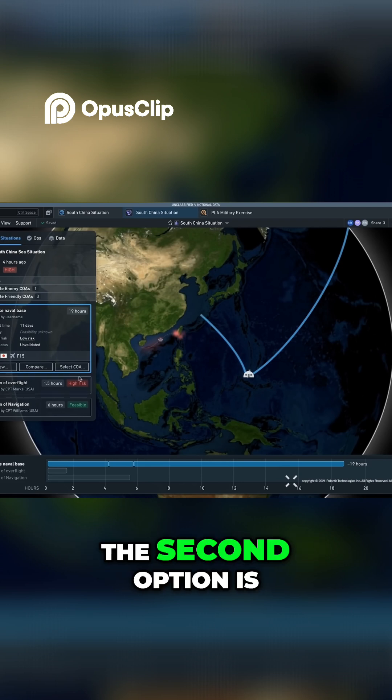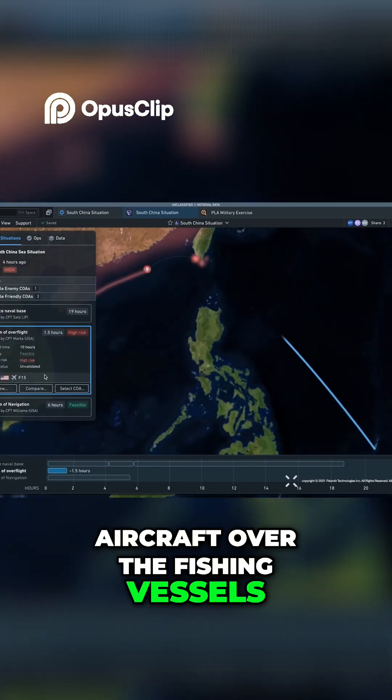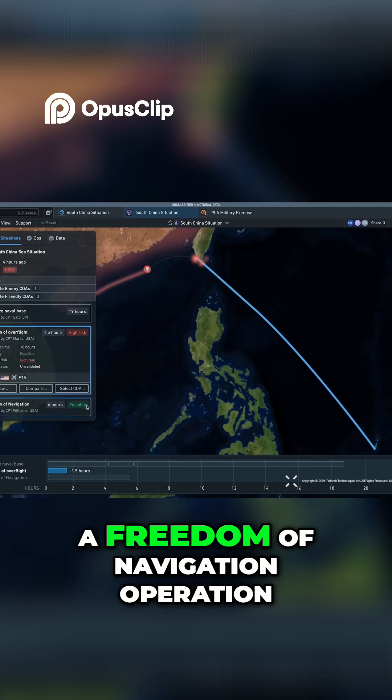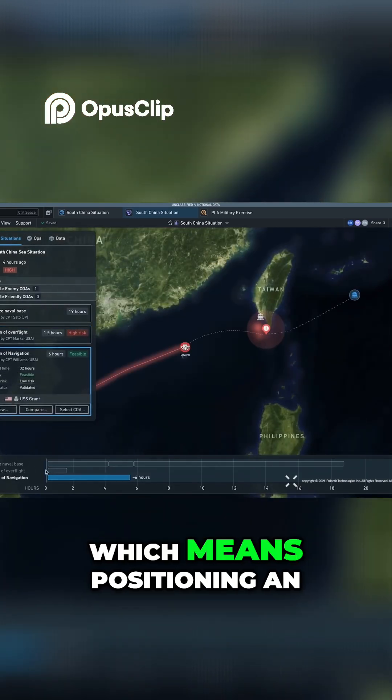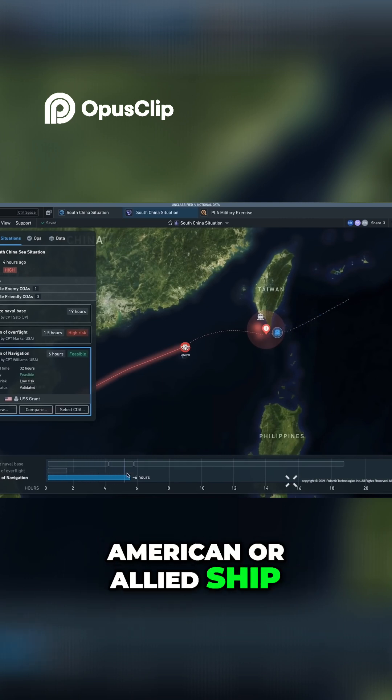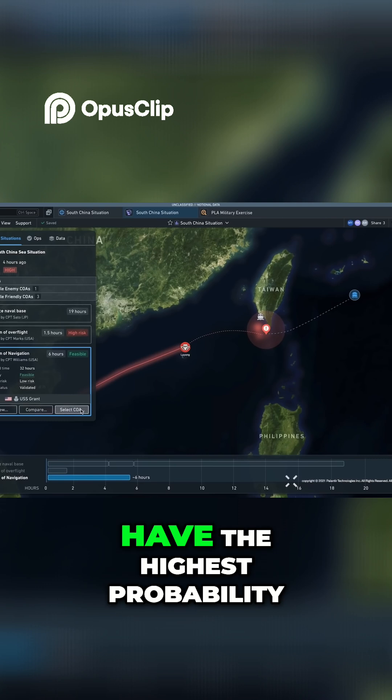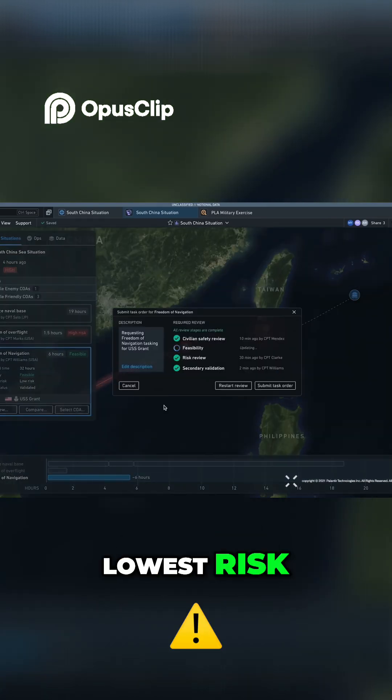The second option is to send a manned aircraft over the fishing vessels, which could introduce unnecessary risk. The third option is a freedom of navigation operation, which means positioning an American or allied ship closer to the developing situation. This option appears to have the highest probability of success with the lowest risk.